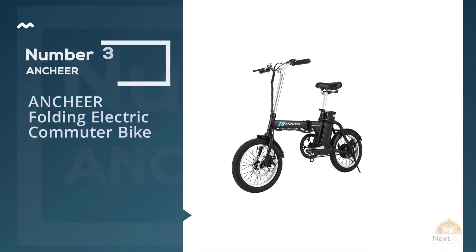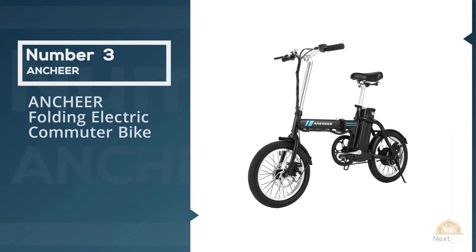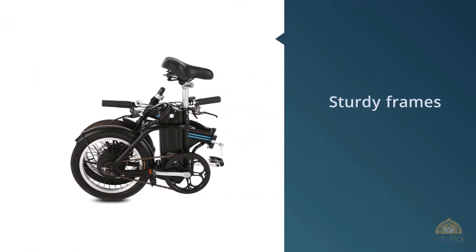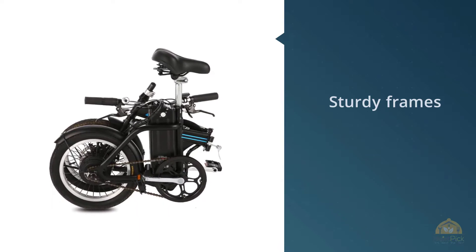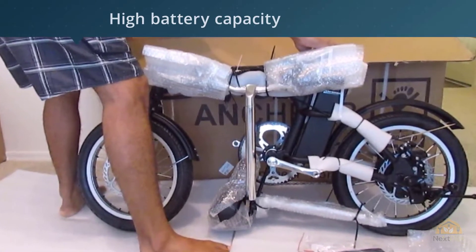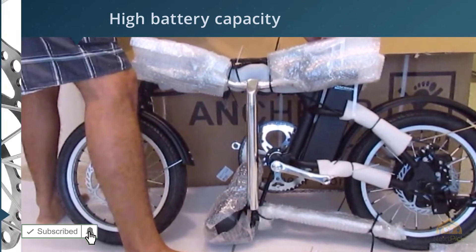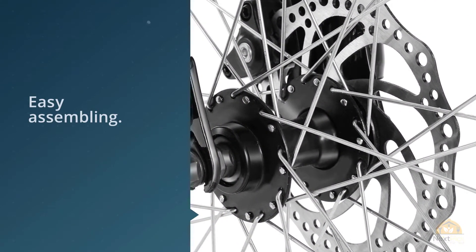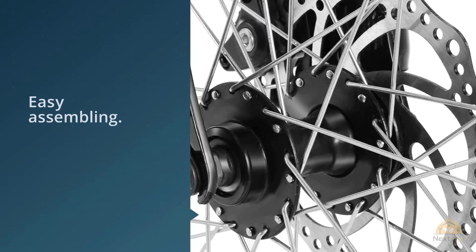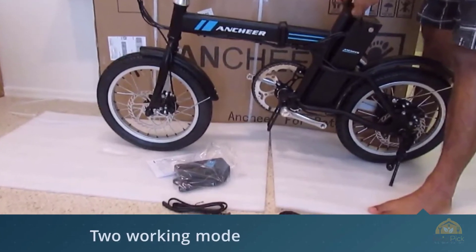Number three: the ANCHEER folding electric commuter bike. This electric bike is skillfully built from high-quality materials, including lightweight steel frames. This foldable bike offers different styles and all folding parts are made with the best materials available. The collapsible frames are sturdy and make storage easier. It comes with a removable lithium-ion battery rated at 36 volts and 8 amp hours, plus a 250-watt brushless motor. With a single charge, you can travel 15 to 30 miles, and charging the battery takes four to six hours.